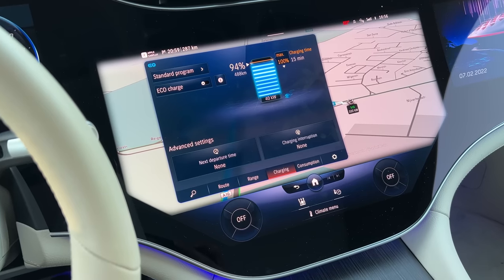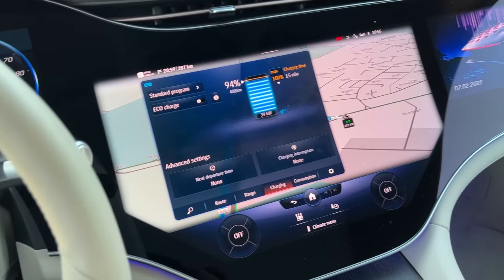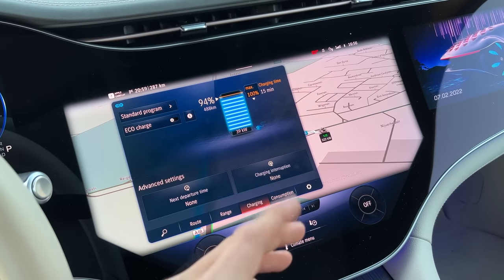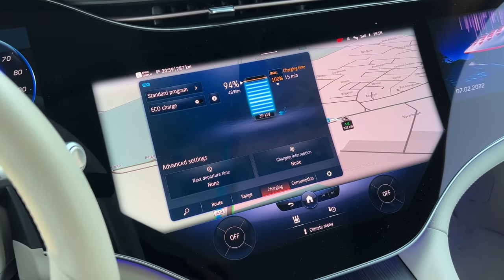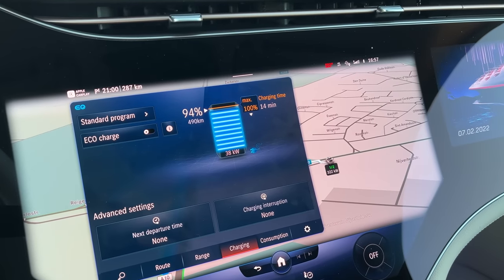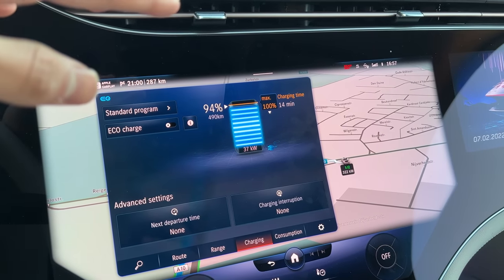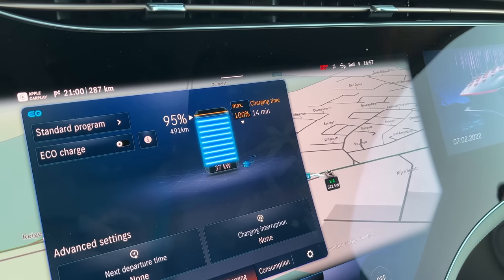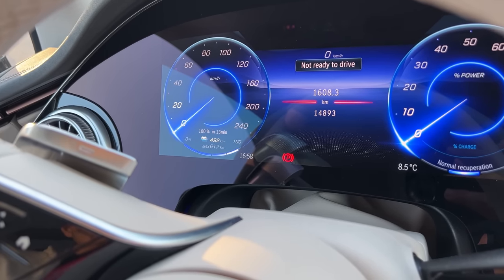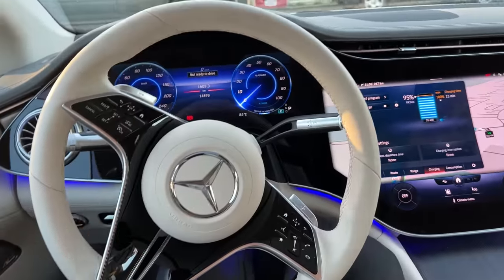We've arrived at our last charging stop, somewhere in Belgium. The navigation system suggested this spot — a great place to charge and rest and get something to eat. The car charged at about 115 kilowatts going from 24 to 80 percent, then tapered down to around 40–37 kilowatts for the final five percent. The charging time is now about 14 minutes. With the max 616 km range, we have around 500 kilometers of range, which is pretty good.